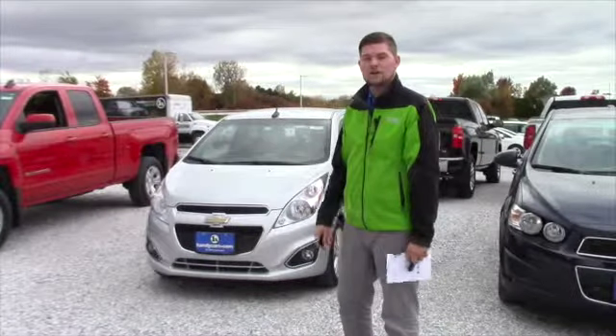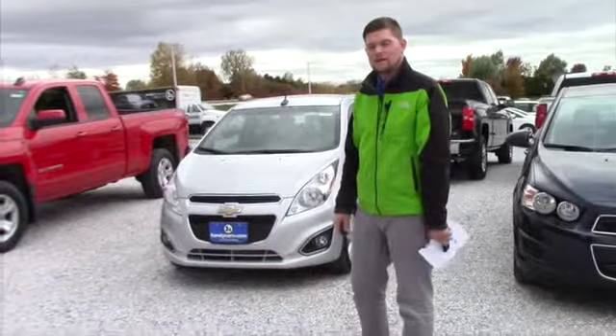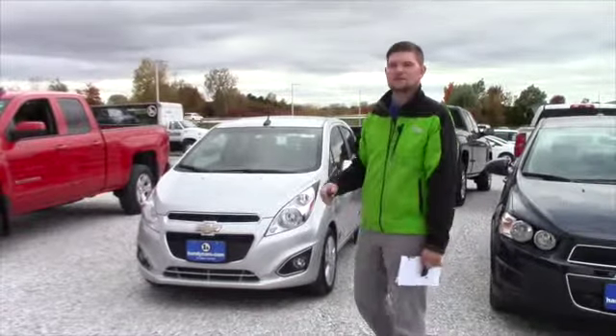If you want to bring in your trade — your Aveo — and have us take a look at that, we can offer you something for it. I'd love to earn your business once again here at Handy's; you've been a good customer for us.